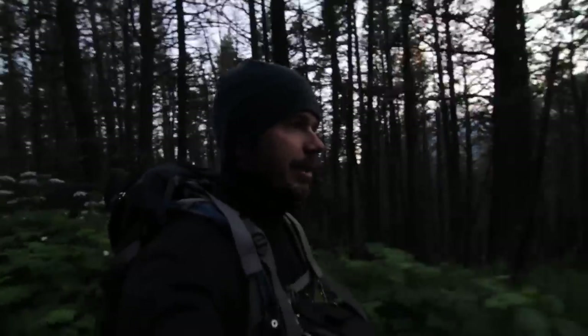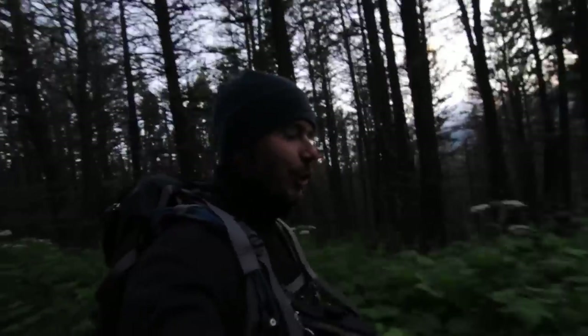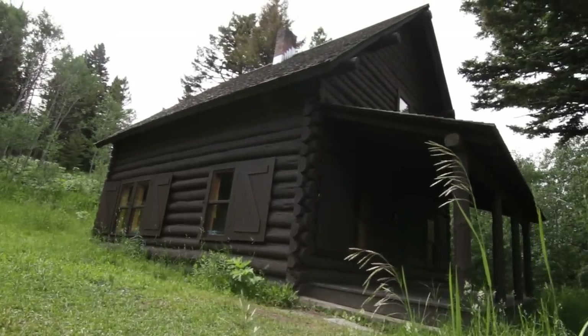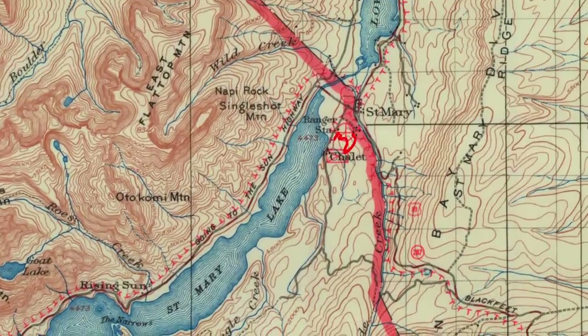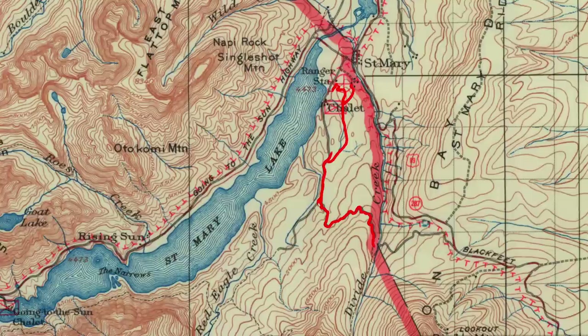Today I decided to pick up a couple of trails that are just kind of miscellaneous offshoot trails. Let's head on over to St. Mary and start over at the 1913 Ranger Station cabin — that's where I started my day. From there I walked up Beaver Pond Trail and eventually ended up on the Divide Creek Trail.